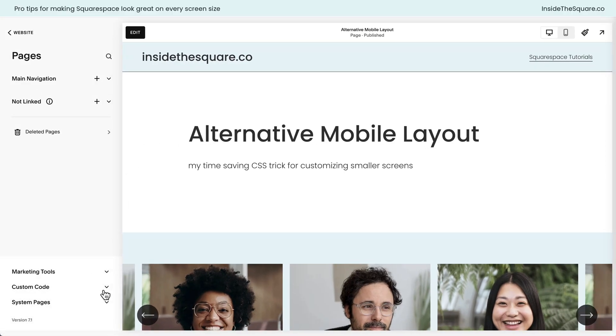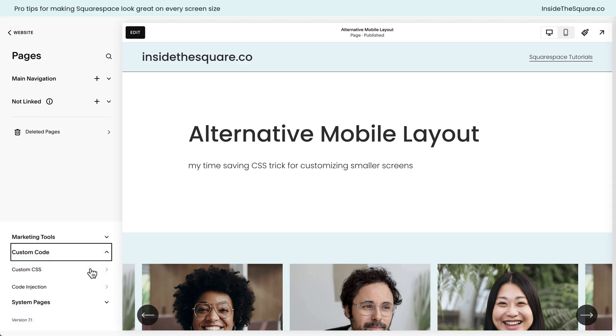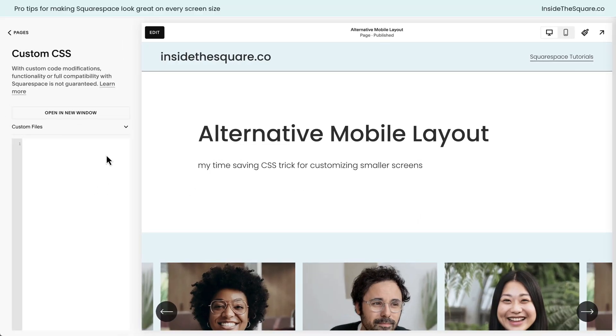I'll select Save and Exit, then navigate to Pages > Custom Code > Custom CSS. If your menu doesn't look like mine, press the forward slash key on your keyboard and search for CSS to navigate there directly. The first thing I need to do is tell the browser what screen size I want to target, so I'll type: `@media screen and (max-width: 640px) {` — anything between these curly brackets will only apply when the screen is 640 pixels wide or smaller. Then I'll add: `#desktop { display: none; }`